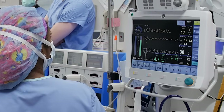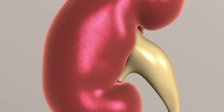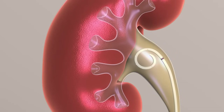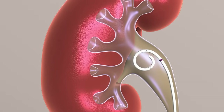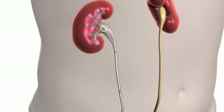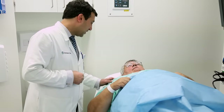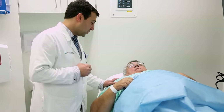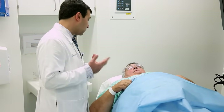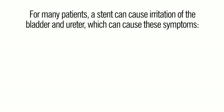For this procedure, you will have general anesthesia, which means you will be asleep during the surgery. This procedure usually requires a stent — a soft hollow tube about 10 to 12 inches long, made of flexible plastic material. The stent is placed in the ureter to hold it open and is usually removed within one week after the ureteroscopy with a brief in-office procedure.